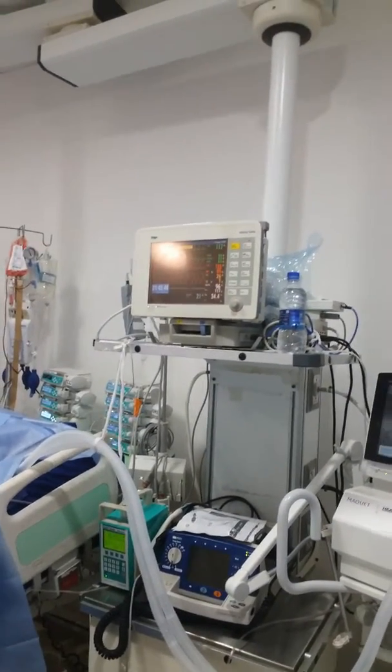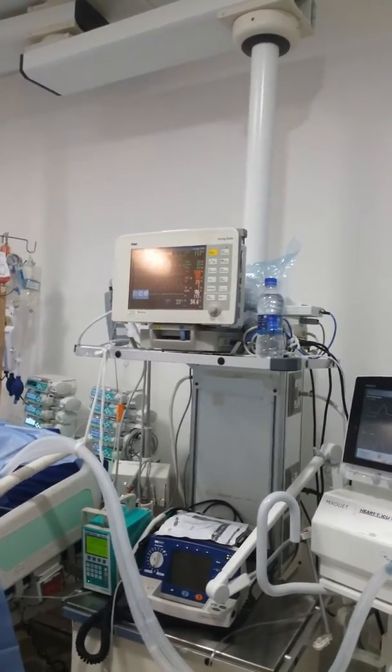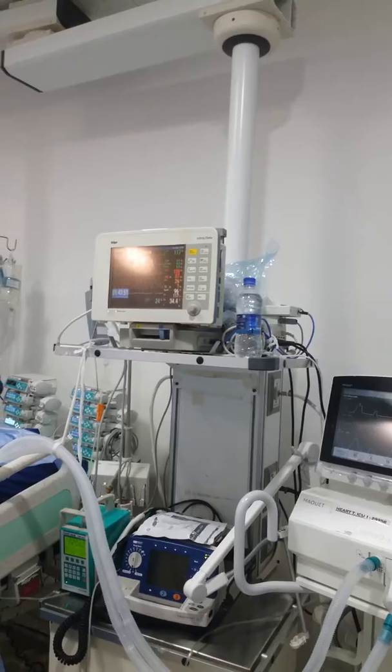We got the heart and did the transplant, but unfortunately she had right ventricular dysfunction, for which we put her on ECMO on the 24th of August.